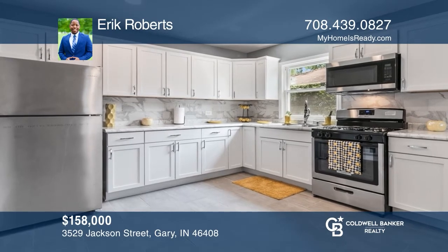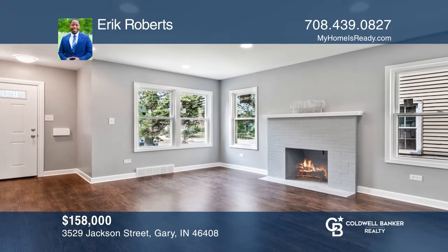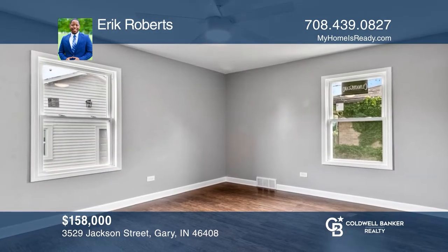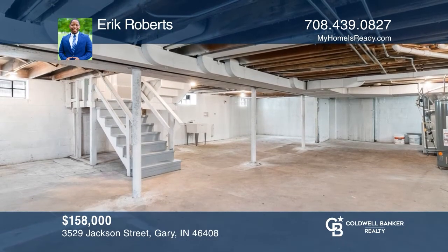Check out this beautifully restored five-bedroom, two-bath home. Enter to see the huge open concept kitchen with newer appliances and a living room with a brick fireplace. With two generously sized bedrooms on the main floor and three upstairs, space is not an issue. The full, unfinished basement gives additional space. Buy your dream home today by calling Eric Roberts.